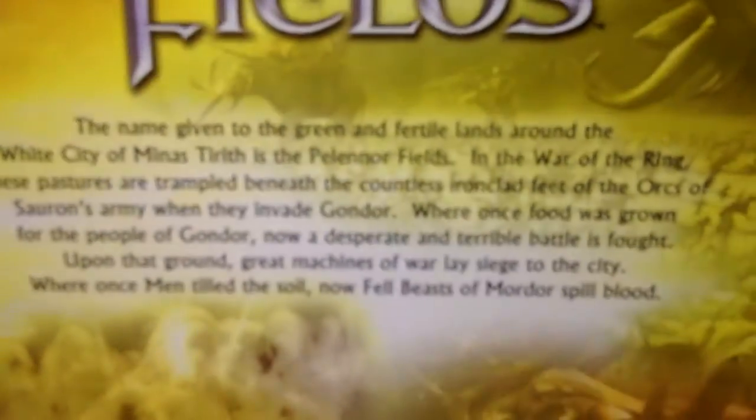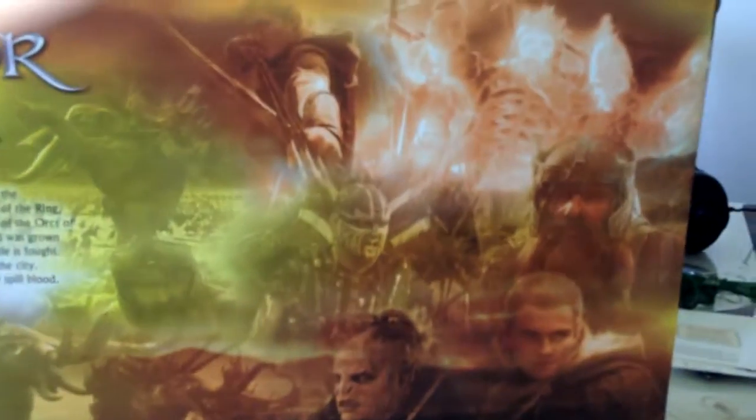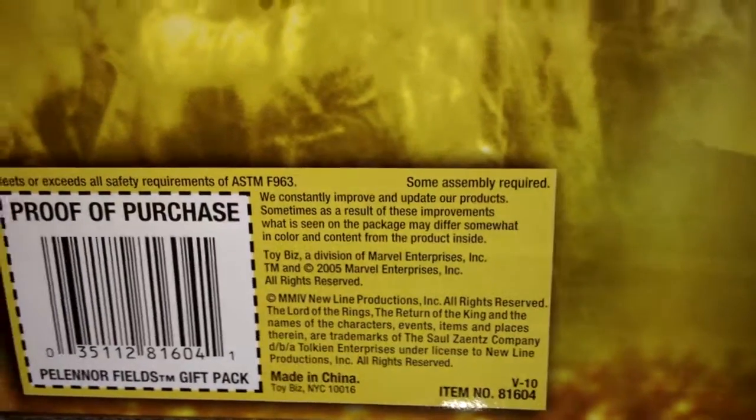This is the back of the Pelennor Fields pack — for those that like to read, I've focused in. The artwork is beautiful on the back too, showing the guys from the actual movie. This was released in 2005, so I got this about eight years ago. I've actually got two of these packs.